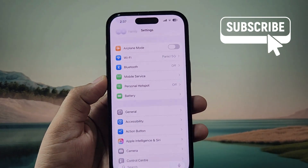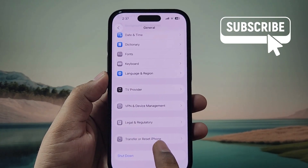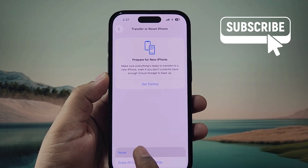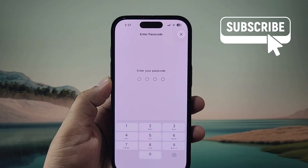If nothing else works, go to the General settings, scroll down and tap on Transfer or Reset iPhone. In this menu, tap the Reset option and select Reset All Settings. Simply follow the on-screen prompts and your issue should be resolved.